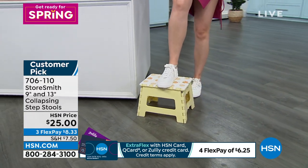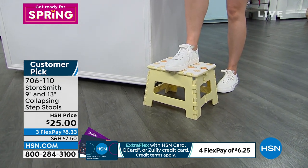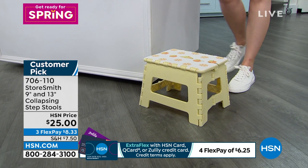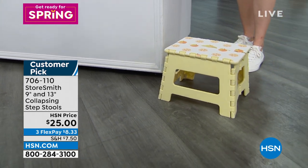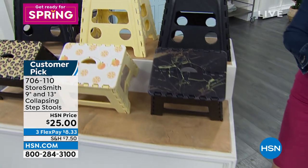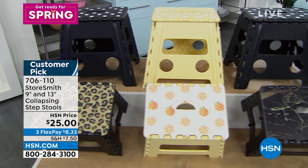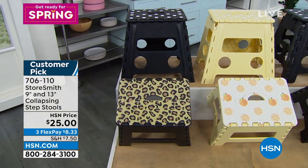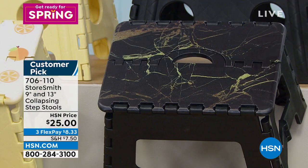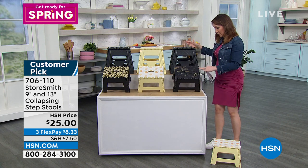What if you could have a step stool that collapses? So when you're not using it, it would just collapse down, you could tuck it away, bring it out when you need it. And they're actually really good looking. This comes to us from Storesmith — it's a customer pick. People talked about how cute these are and how sturdy they are. 330-pound capacity on these. You're going to get a two-pack: a 9-inch and a 13-inch.